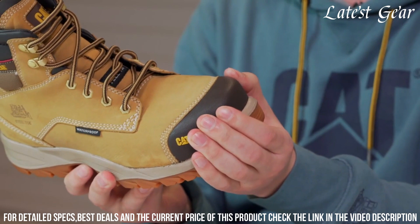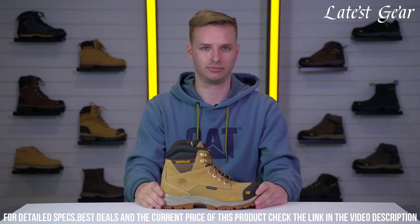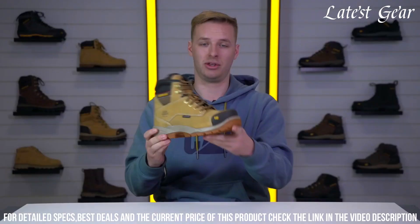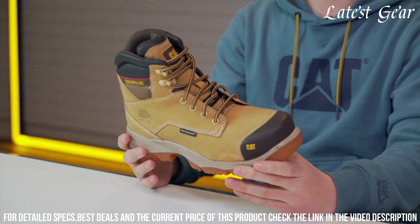The slip-resistant outsole ensures stability on any surface. With its supportive cushioning and breathable lining, the Caterpillar Safety Boot delivers all-day comfort and reliability. Step into the toughest jobs with confidence wearing the Caterpillar Safety Boot.